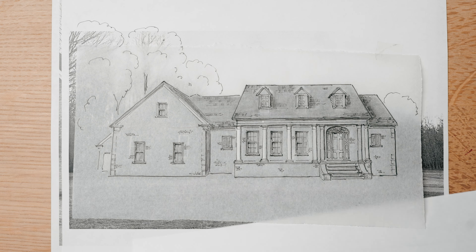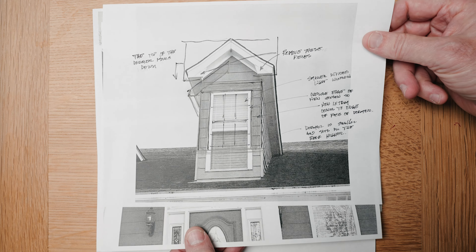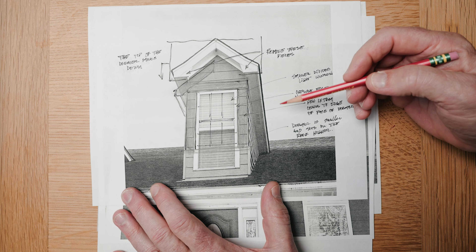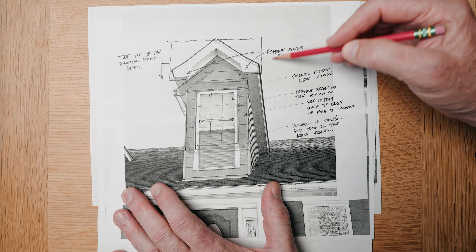I think it helps communicate a traditional story, as well as having a time and place change — this was built later, this is the earlier cottage. And so she then asked if I could help work through and fix these pieces. And here at this dormer, I've got that hat drawn out.